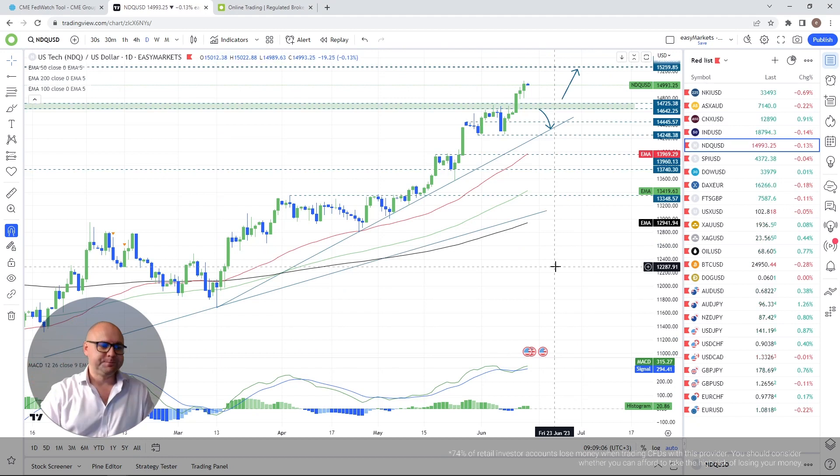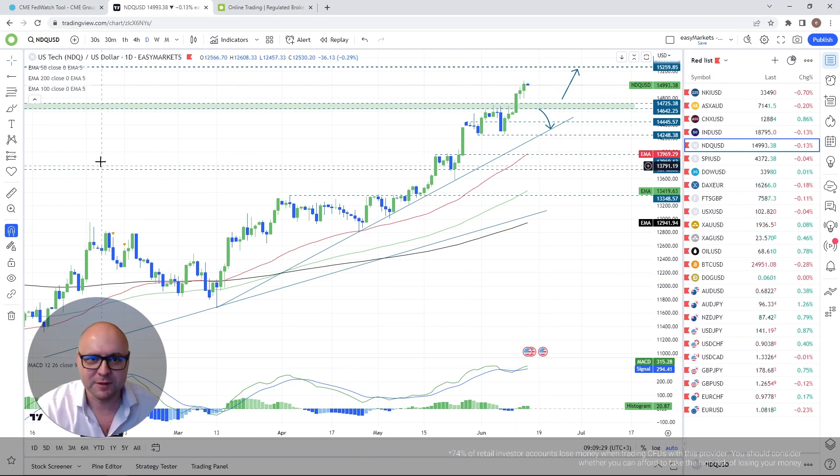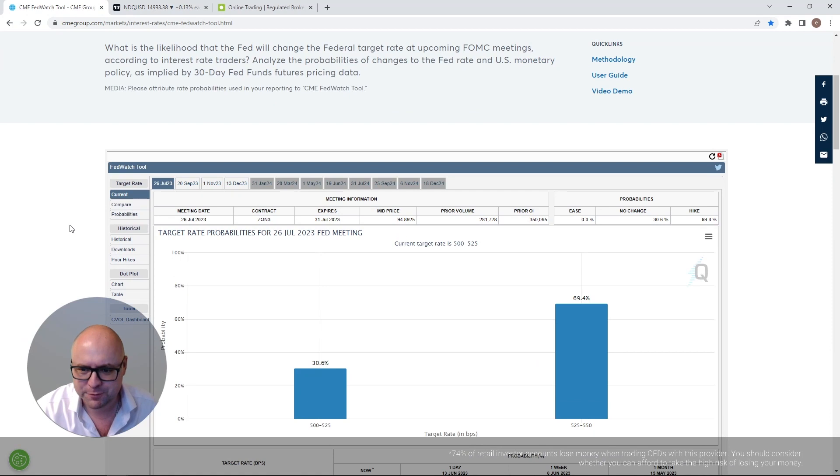NASDAQ and the Fed — no hikes, of course. Looking at the data, the probability for a rate hike during the July meeting is greater than no rate hike. Everybody's talking about why they didn't raise rates.